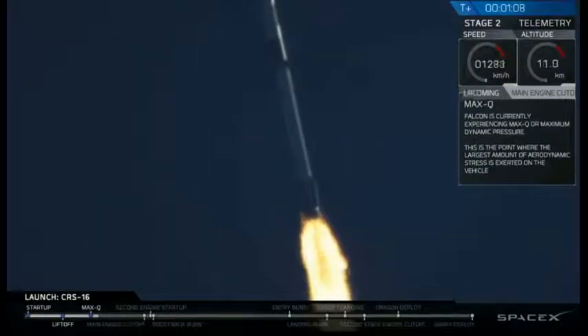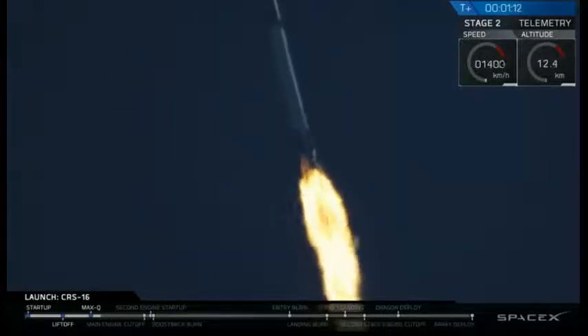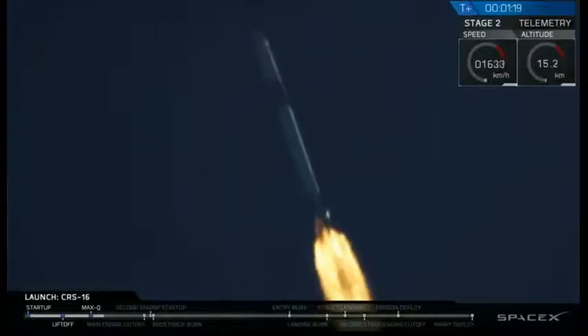We're passing through the range where aerodynamic loads are greatest on Dragon Falcon 9. The Merlin engines are now throttling back up. Propulsion reports the first stage systems are nominal.